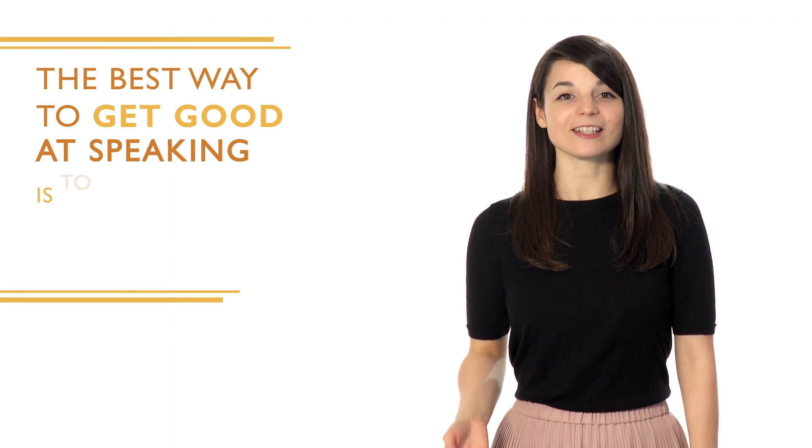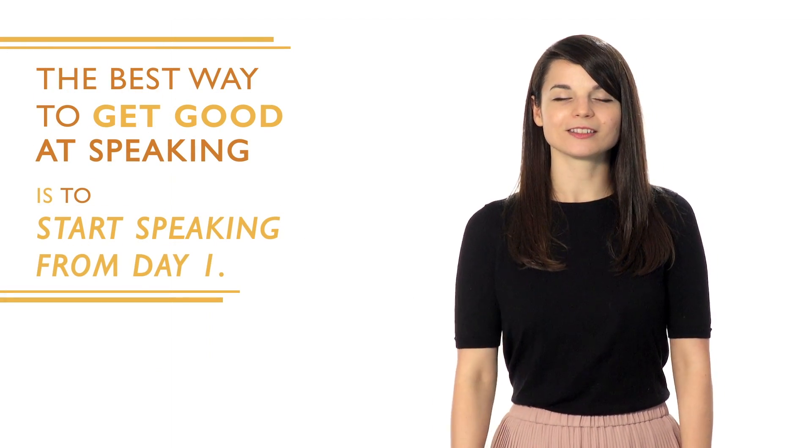This is a pretty common fear or misconception that most learners have. Here's how you overcome it: the best way to get good at speaking is to start speaking from day one. You need to open your mouth and just start talking. If you think you're not good enough, just focus on the lines you want to say.